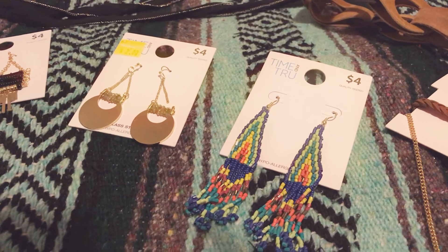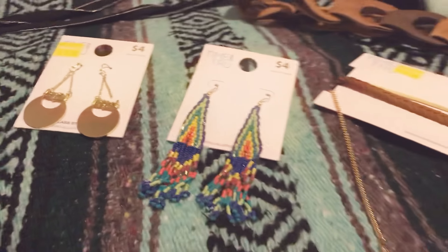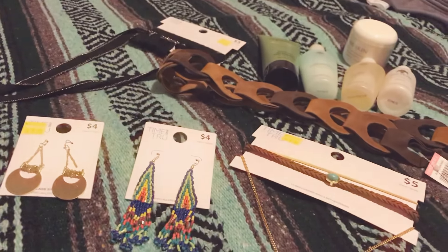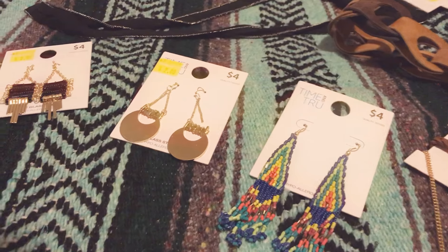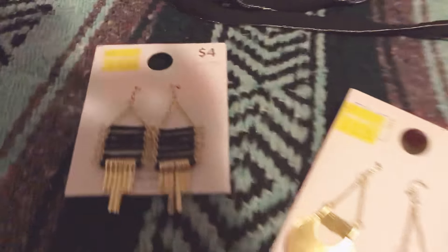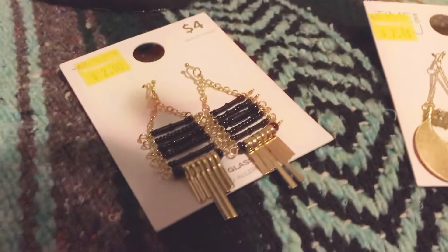Hi everyone, this is Mama Octopus and today I want to share with you this haul. It's some boho stuff but it's also thrifted and Walmart, so like super cheap. They have the clearance area at Walmart.